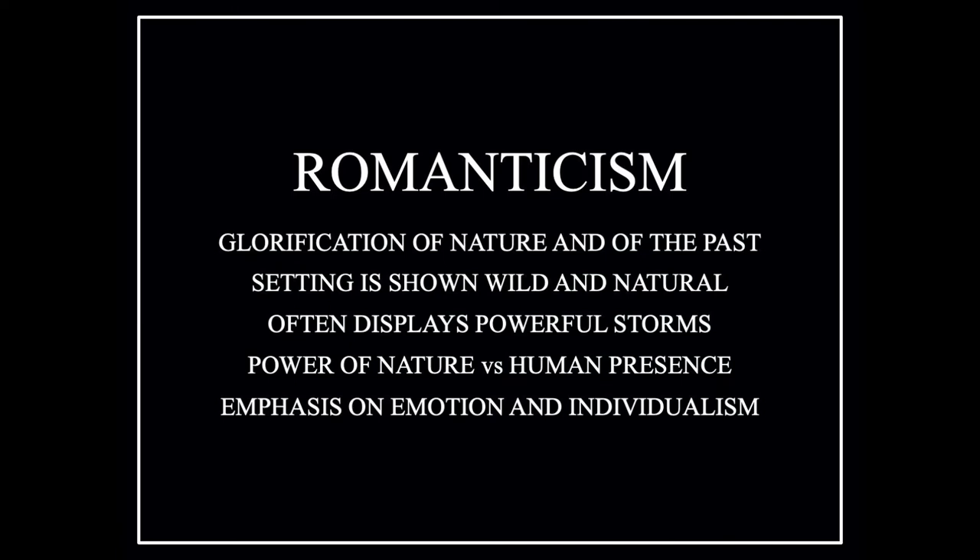I want to talk a little bit about the art style called Romanticism. Romanticism was a European art style that developed in the early 1800s. It was aimed at glorifying nature and the history of humanity. Its setting was often shown in the wild or natural setting — not an urban type of thing. It often displays the power of nature like a storm or wind, compared to the human presence. Nature is large, the human presence is small, and there was a strong emphasis on emotion — usually awe and fear — being outdoors among all these terrific forces of nature.